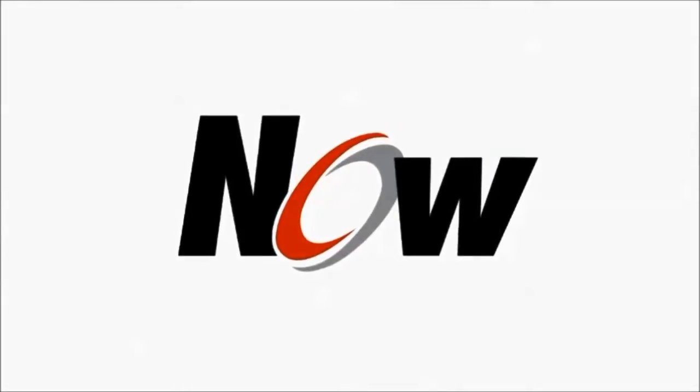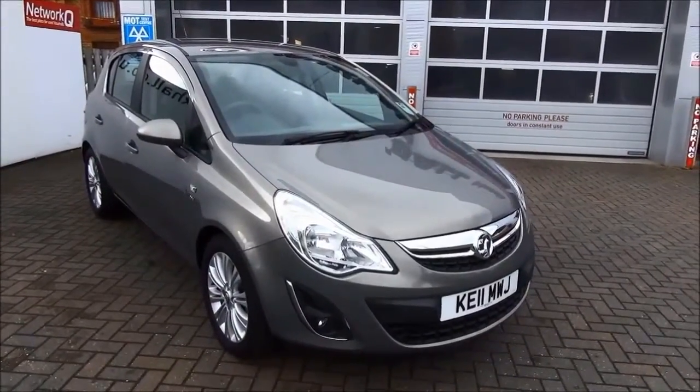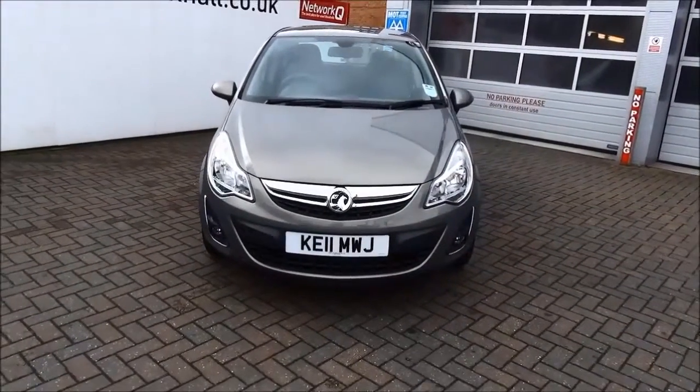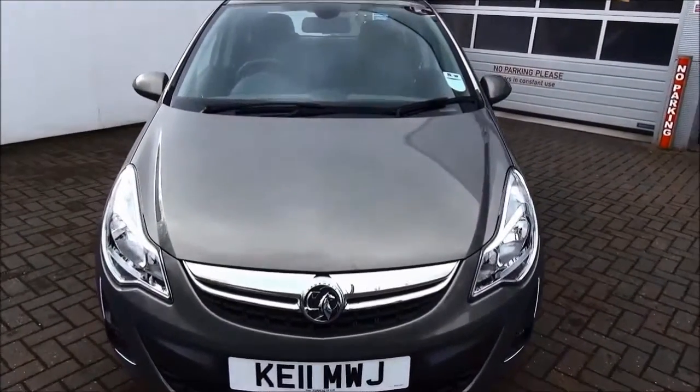Welcome to Now Vauxhall. Here today we have a Vauxhall Corsa SE 1.4, fitted with a 5-speed automatic transmission. Finished in a metallic finish, this car was registered in June 2011 and as you can see is on a 2011 number plate.